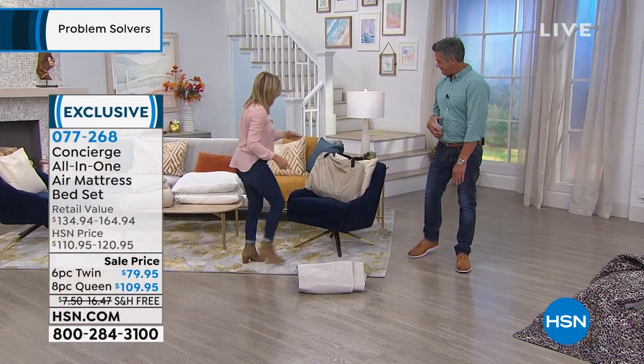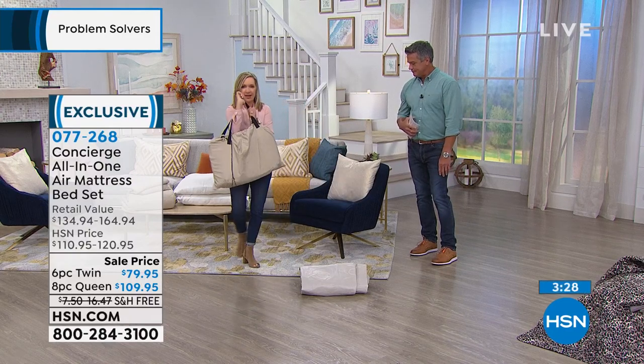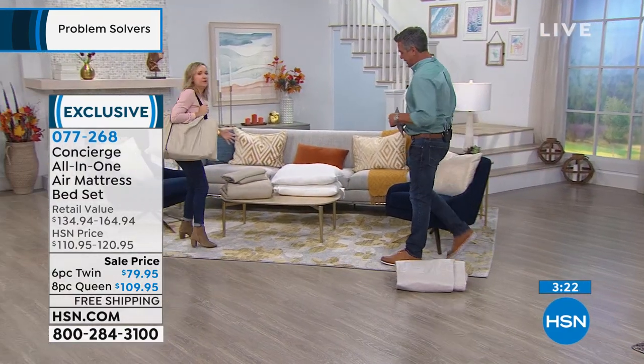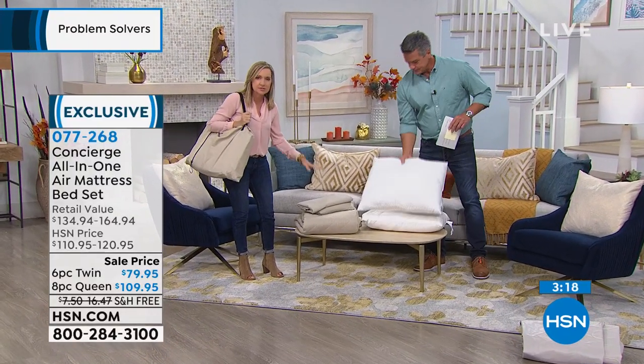This is the queen that we have in our drawstring bag. You could easily pay this much or more just for this part. But come over to the table and look at what we've included — all these extras. And these are extras that you will use — you'll use them for this bed.